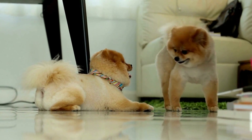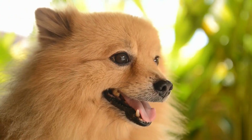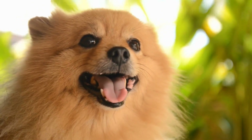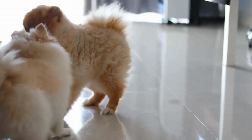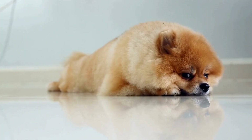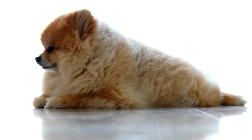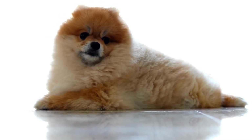Once your Pomeranian has finished eating, engage them in a short play session. This will help burn off some energy and get them mentally stimulated. After playtime, it's time for a grooming session. Brush their beautiful coat to keep it tangle-free and remove any loose fur. This is also an excellent opportunity to examine their skin for any abnormalities such as rashes or ticks.